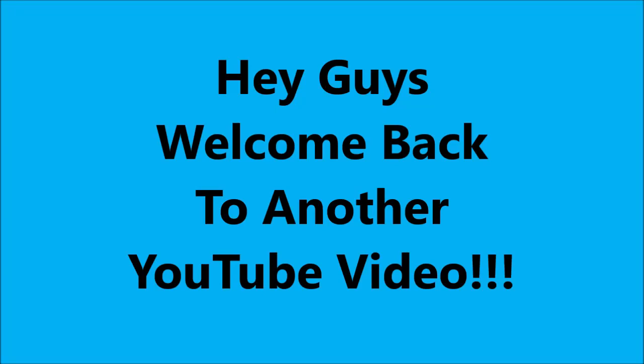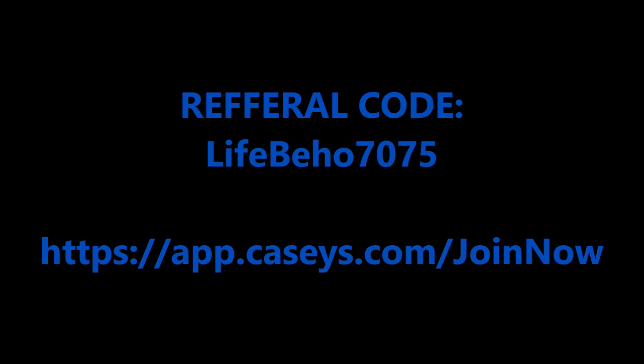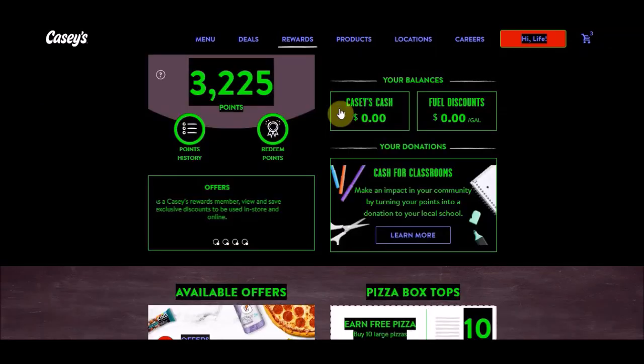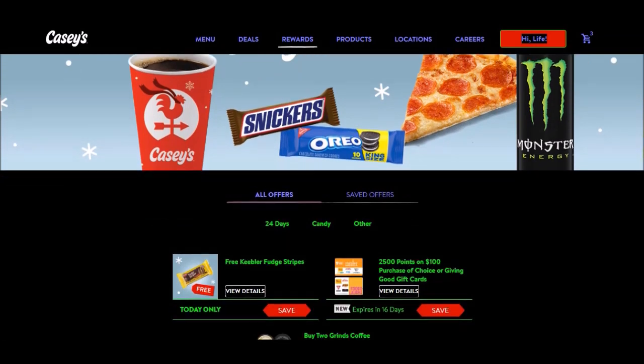Hey guys, welcome to another YouTube video. Don't forget to hit that subscribe button if you guys are new. I'll leave my referral link down in the details. Let's see what we have for Day 14 of 24 Days of Casey's Rewards. If you guys don't have the app, go up here to rewards and click that, then scroll down to available offers and click 'see your offers.'